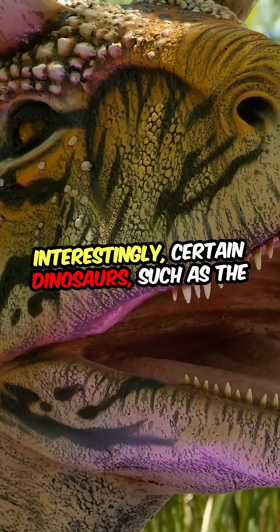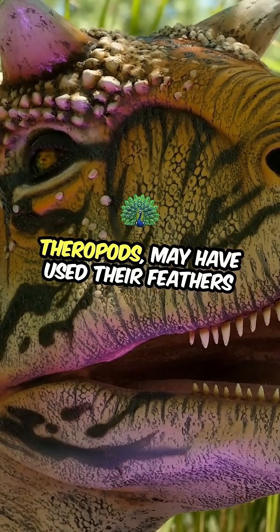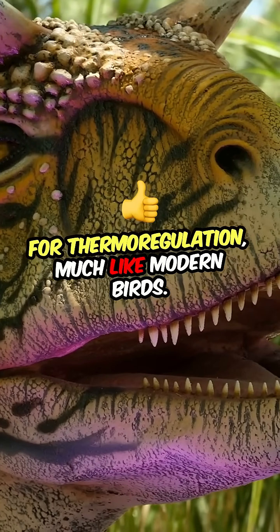Interestingly, certain dinosaurs, such as the theropods, may have used their feathers for thermoregulation, much like modern birds.